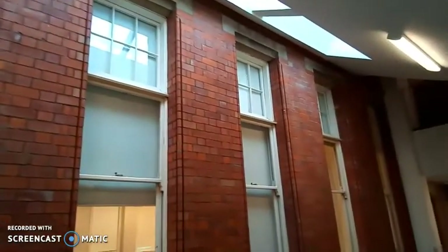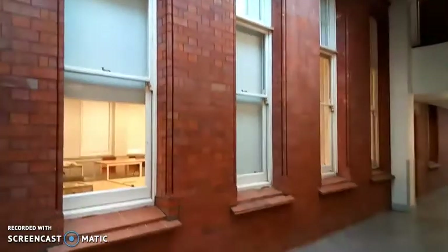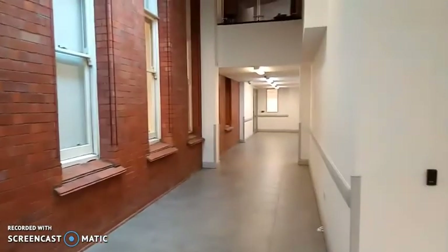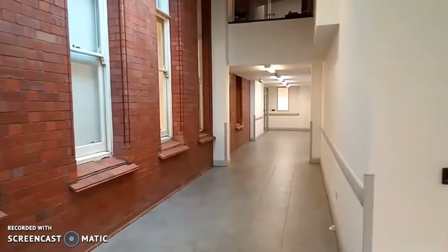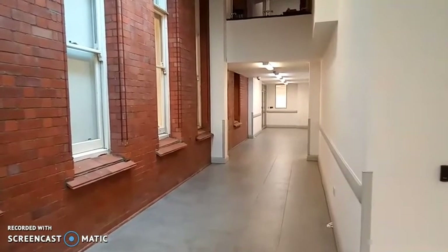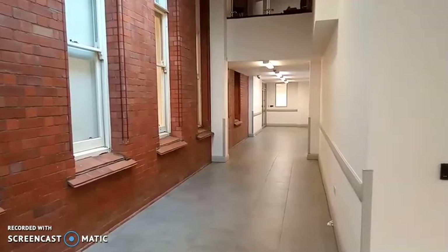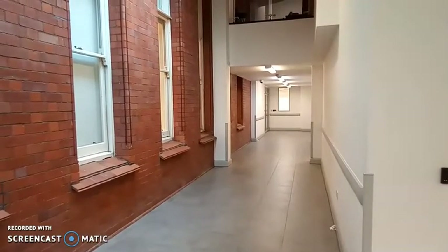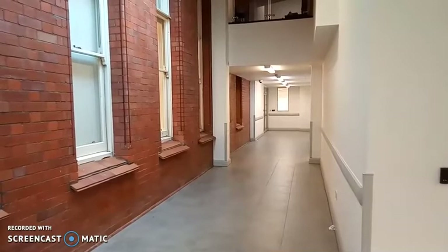We are going to make our way down this corridor to strong room one, and I'll talk a bit about how we store our records. Then we'll be going to conservation and I'll explain a bit about how we care for our records as well.